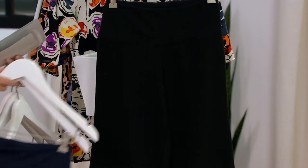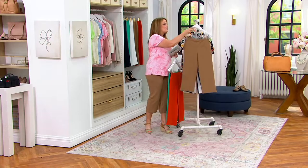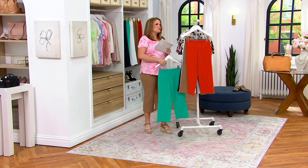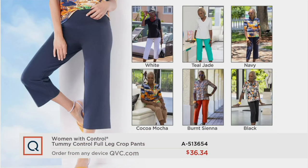And then last but not least, we have them in black. These are available in sizes 5X through extra extra small. We do have them on 5 easy payments of $7.27. Your new go-to pair of pants — quite frankly, you might be able to wear them year-round with a boot and a cute sock. These are available all year, but today the price goes away at the end of the day: $36.34.